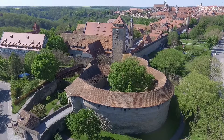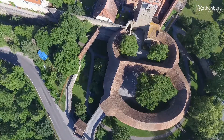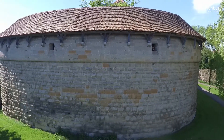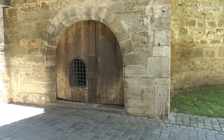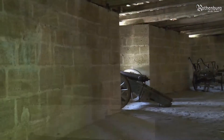This impressive fortification system, in the form of a horizontal figure of eight, was built between 1537 and 1546, and was then extended and completed by the builder Leonard Weidmann around the end of the 16th century. Originally, seven gates, one drawbridge, and a traversable cannon gallery protected Rothenburg against attacks from the south.